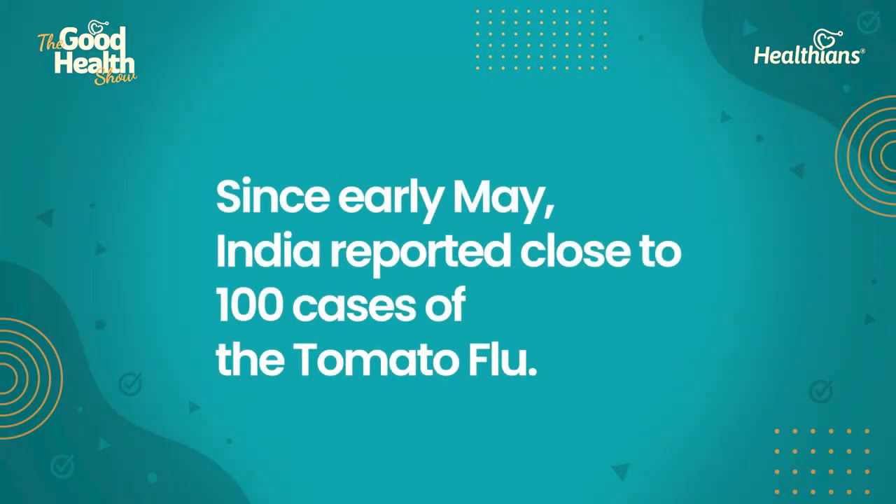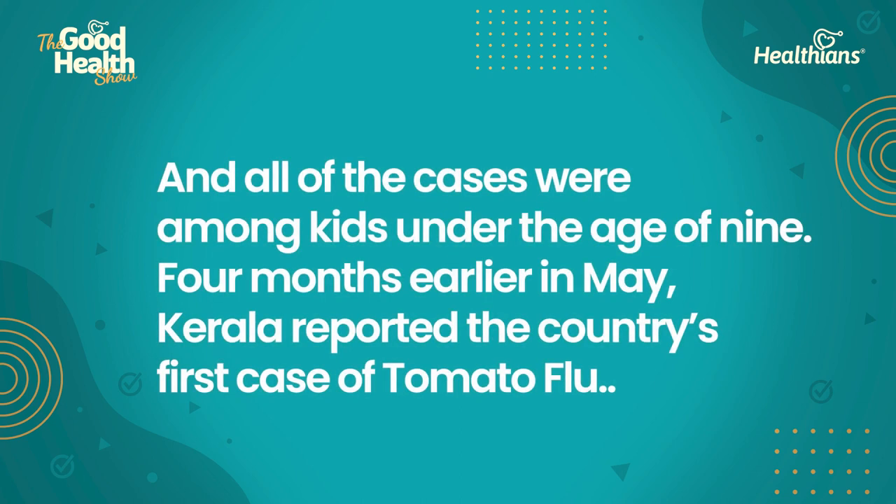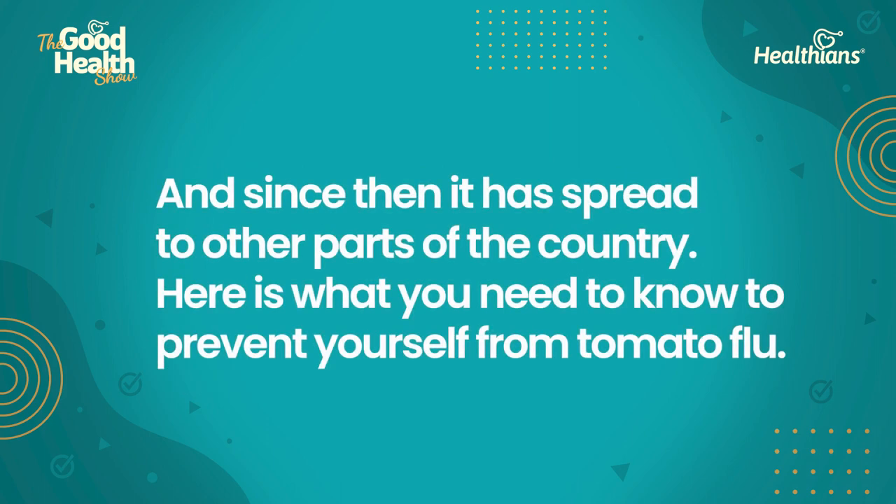Since early May, India reported close to 100 cases of tomato flu, and all the cases were amongst kids under the age of 9. Four months earlier, in May, Kerala reported the country's first case of tomato flu, and since then it has spread to other parts of the country.